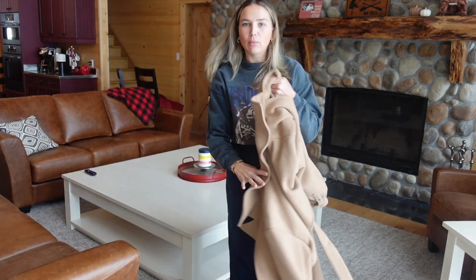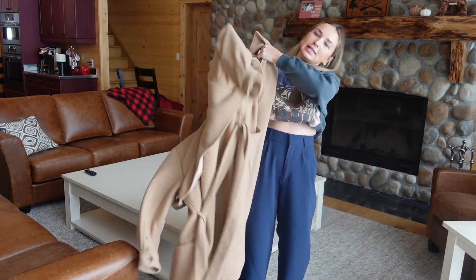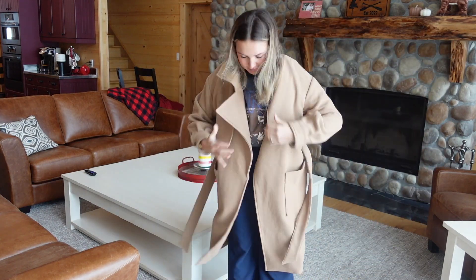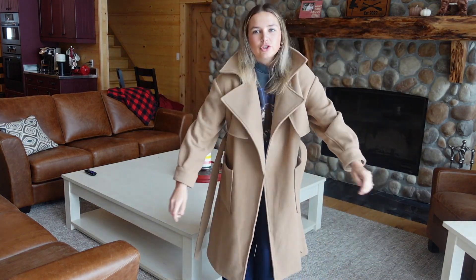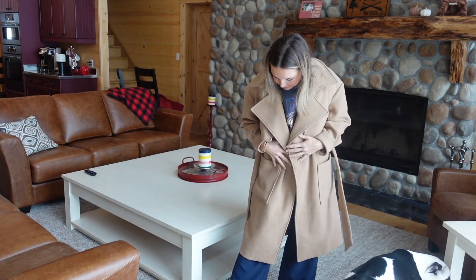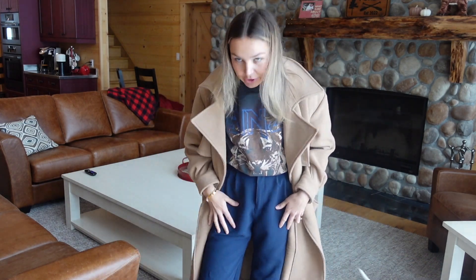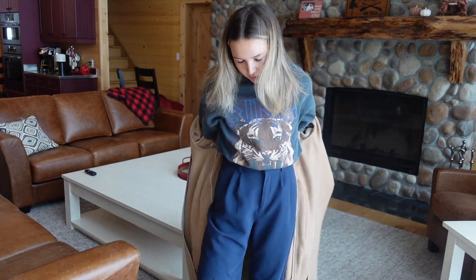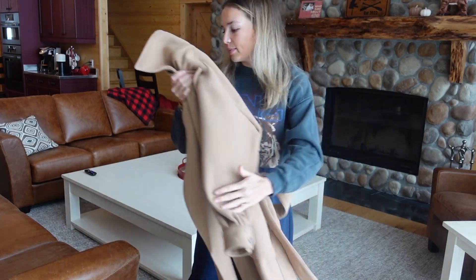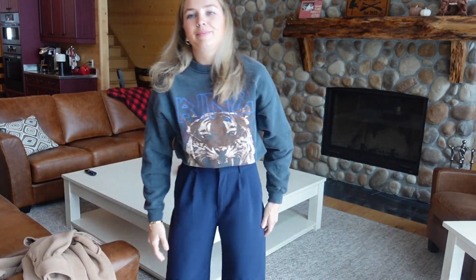Since I had to go outside, I put on this beige wool trench coat — also from Abercrombie, and I'm pretty sure it's on sale as well. This is just how I would dress down the blue trousers. They also have lots of other colors — I've been really looking at the gray ones but I probably have too many trousers. So that's the look.